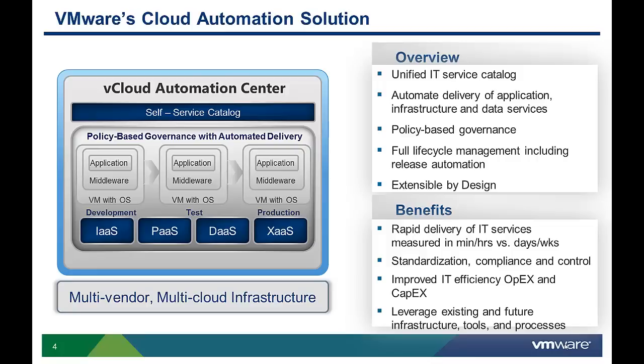Extensibility is a key enabling capability of our software and a significant competitive differentiator. Let's explore why cloud automation extensibility is so important and why vCloud Automation Center delivers the quickest time to cloud value.